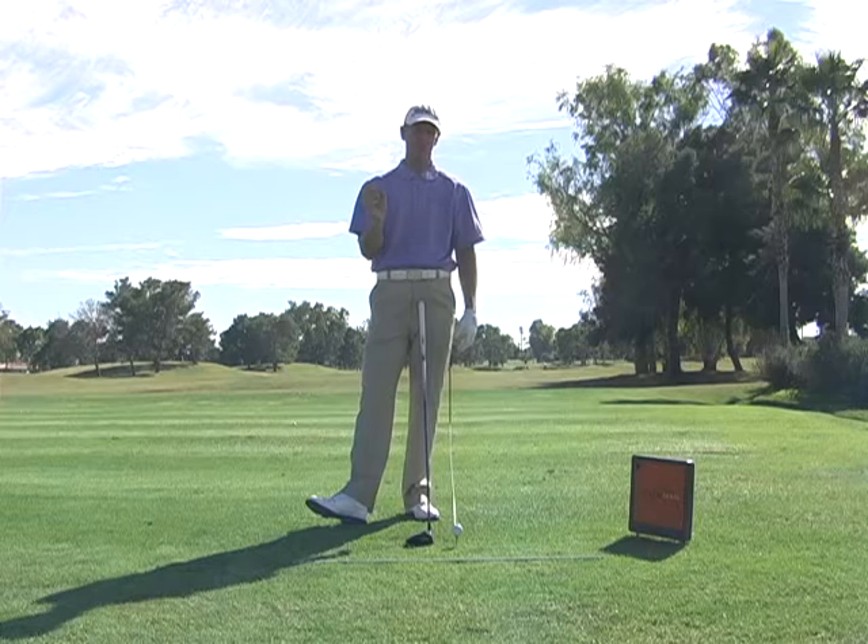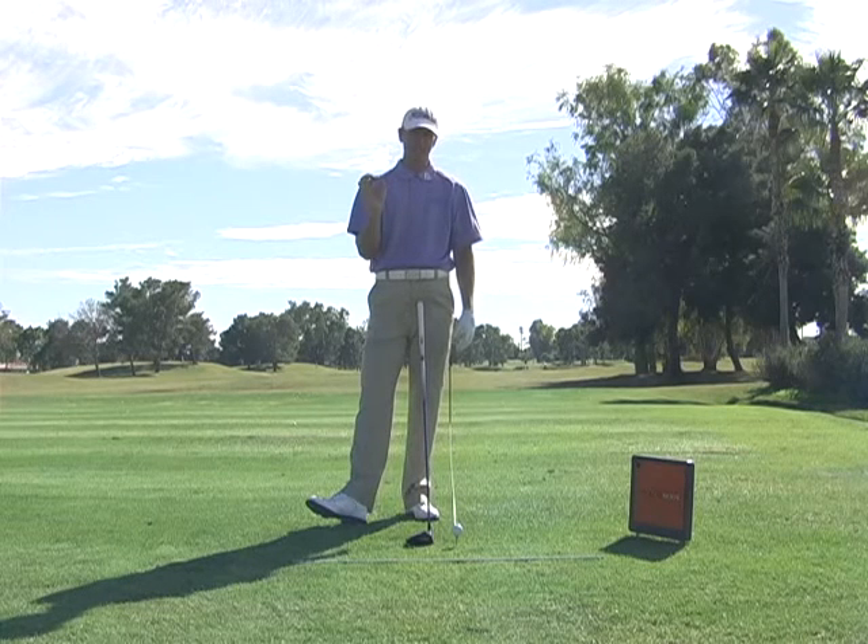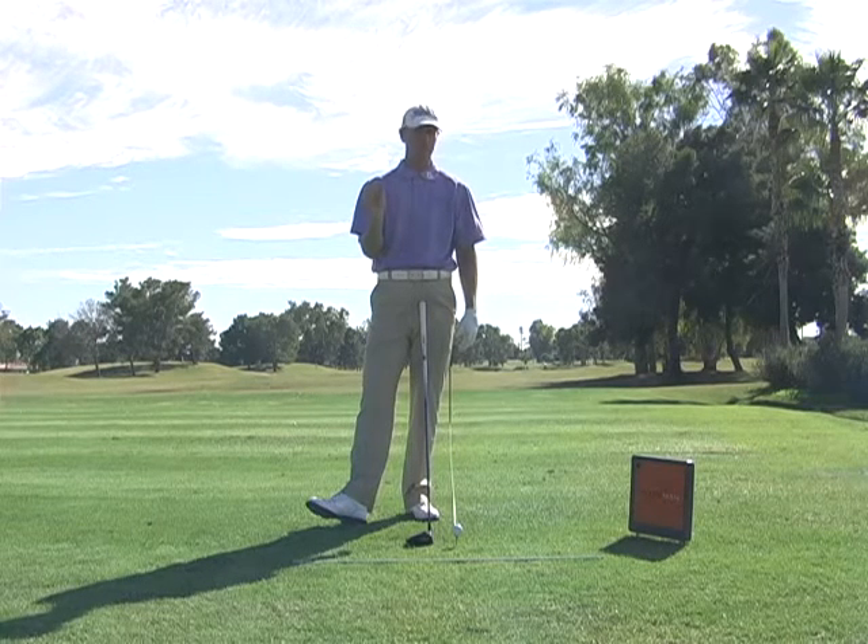It's really important to understand when you're hitting a driver: if you're looking for more distance, you need to hit up on that ball.